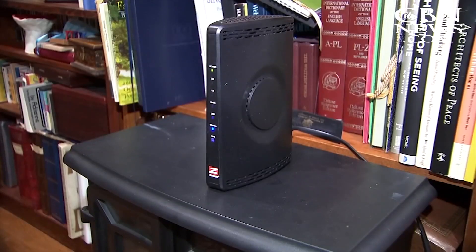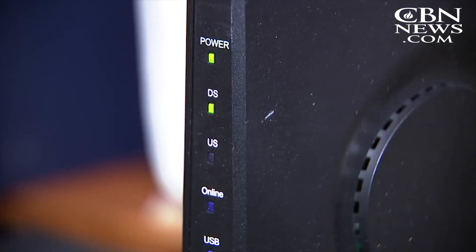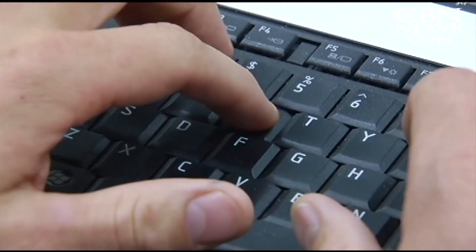Cybersecurity expert Jody Westby says the VPN filter can interrupt your service, steal your information, and even use your device to spread the damaging malware. If you're a small business, you really need to take heed of this warning, because your customer lists, your pricing lists, your intellectual property, and your business processes are there — and you do not want that stolen and put out on the dark web.